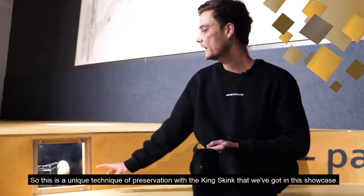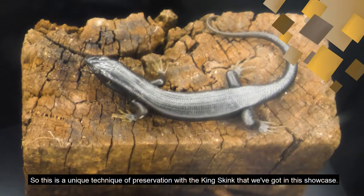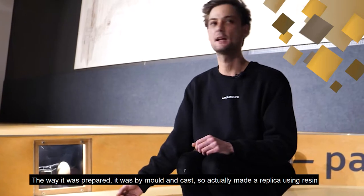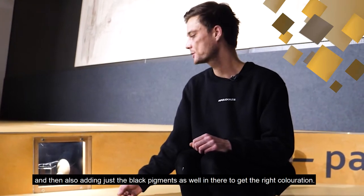This is a unique technique of preservation with the king's skink that we've got in this showcase. The way it was prepared was by mold and cast — I actually made a replica using resin and then also adding just the black pigments in there to get the right colouration.